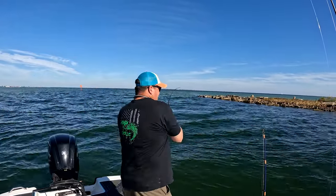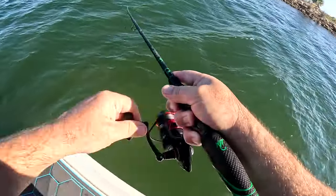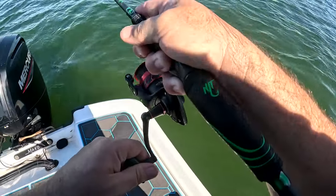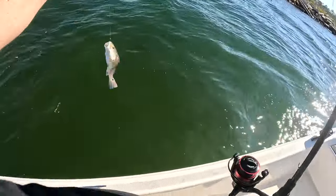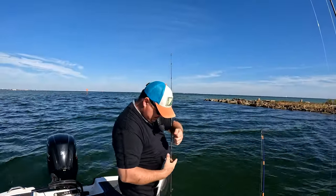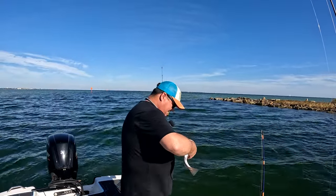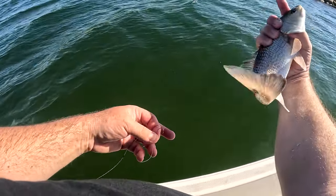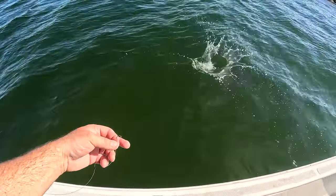There we go, there's another fish — that might be another red. Yeah, definitely another redfish, not as big as our last one though. I did the right thing and let that 18-incher go — that should get me some kind of credit with the fishing gods and help me catch a keeper. See you dude.